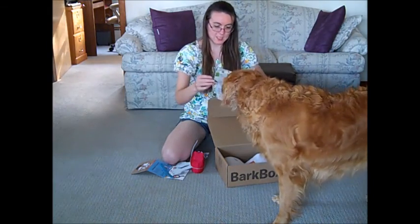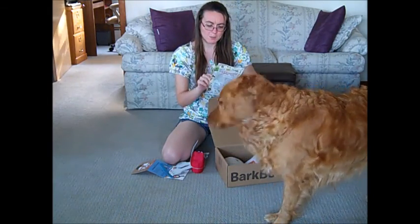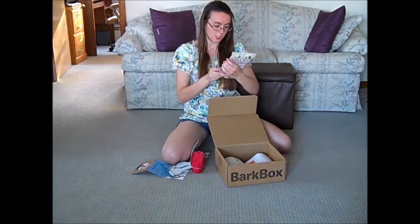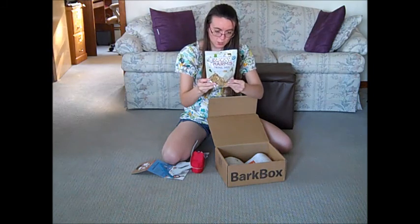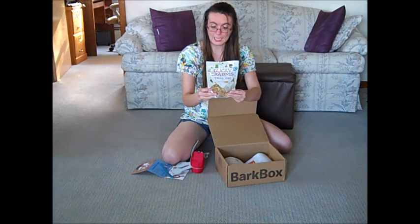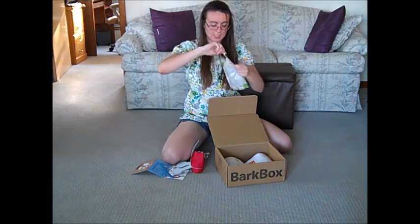And then this one is Ducky Charms trail mix. So you got trail mix for the trail. Ingredients are oat flour, duck, blueberry, kale, apple, banana, coconut oil, and honey. So that's what that is.